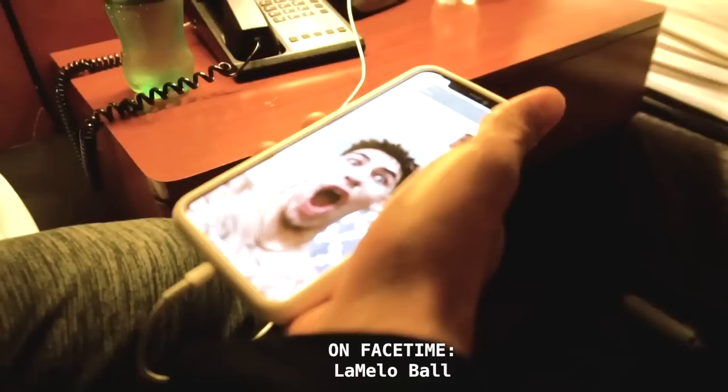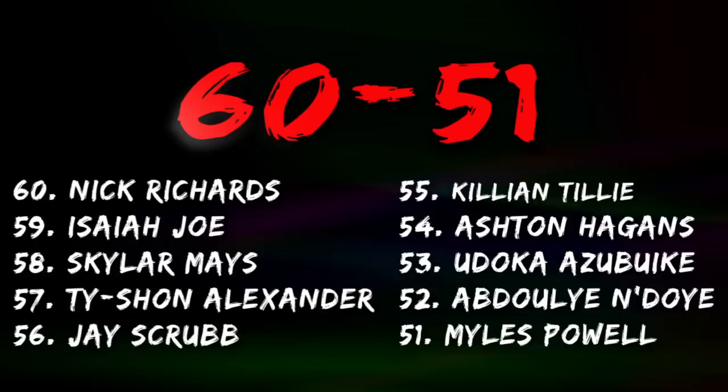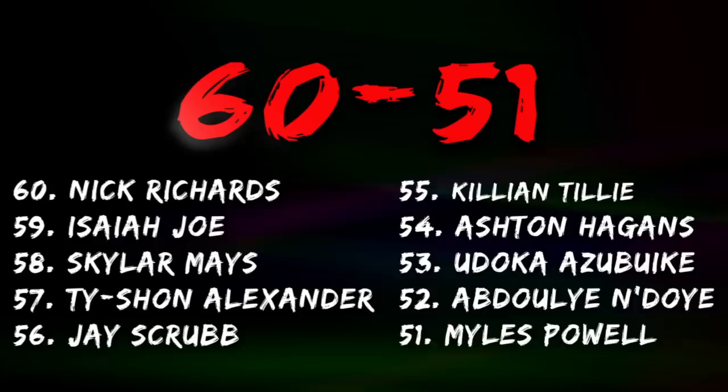Starting off with the last 10. This is the area where a lot of guys can show up at, so I'm working on this part the most. There are a lot of talented but flawed guards here with Skylar Mays, Tyshawn Alexander, Ashton Higgins, Myles Powell, and J. Scrubb. We also have a few bigs with various play styles, from the stretch forward with Killian Tilly to the rim runners in Nick Richards and Yudoka Azubuki.